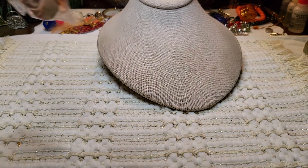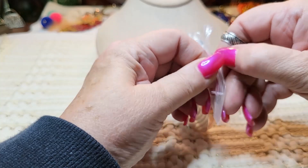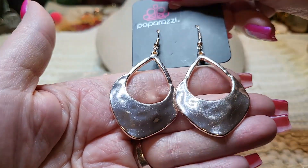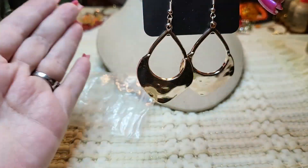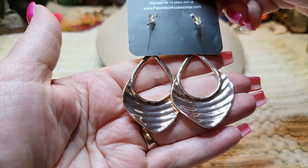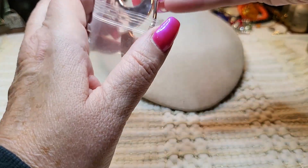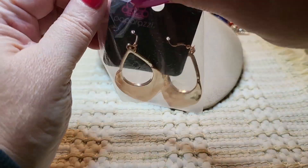We have some more earrings in a bag — Paparazzi. Oh, these are pretty — these are rose gold. These are heavy, not chintzy Paparazzi at all. These are very nice. Here's the back. I'm actually going to put those back in the bag because they're so awesome — I don't want them to get scratched up. They're really pretty.